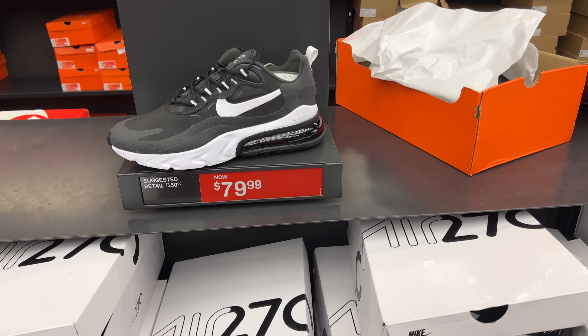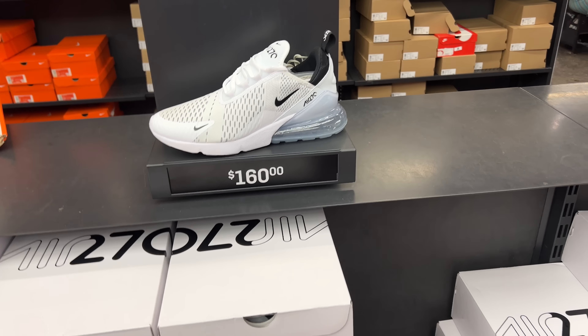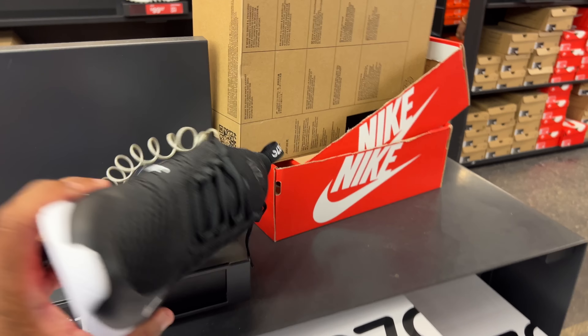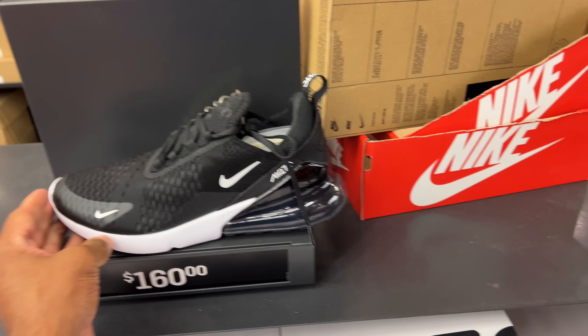Obviously, it's 270s — they're everywhere. They're going for 80 beans, right? Now this is back up to retail. I don't know why though. 160? There's a few sizes here. I don't know why that went back to 160. Same thing for these. I want to say I saw these cheaper. I'll do my homework, I'll double check, I'll report back — I'll probably leave it on the screen above.